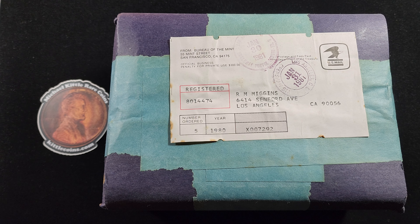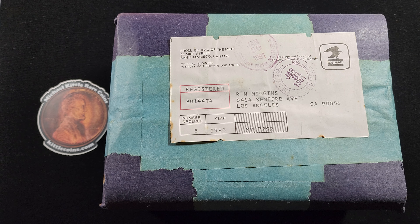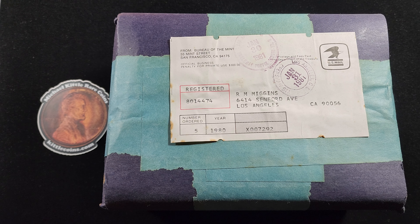This one's going to be a little bit different. A while back, I acquired this sealed box from a local coin shop. This box was sent out by the US Mint to a buyer back in early 1981 — it says here on the postmark, January 31st, 1981 — and it has something in here, five of something from the year 1980.